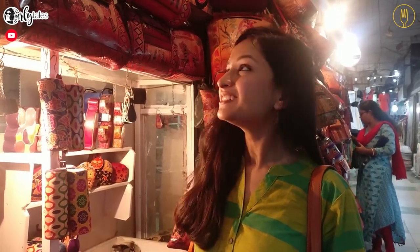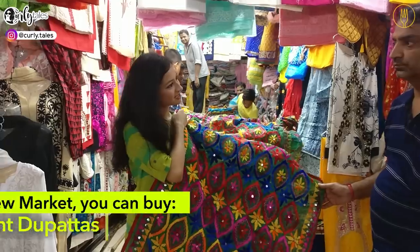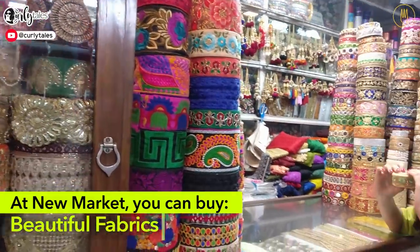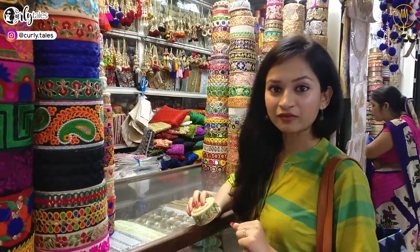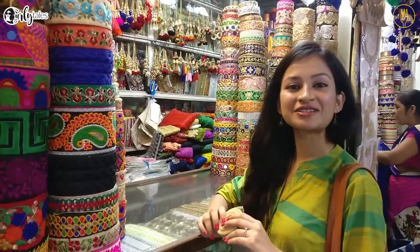Inside New Market you can also find the food store. This is the famous leather work of Bengal from Shantan. For all the budding designers, there is a corner in New Market where you can find different kinds of zarees, latokins, and everything else that you need for your designs.